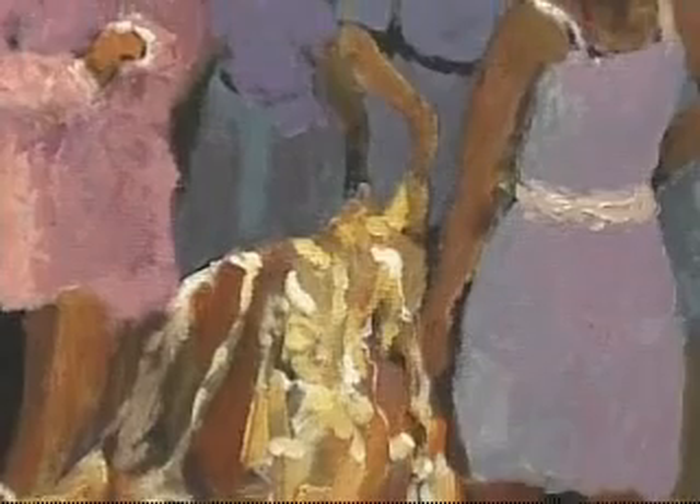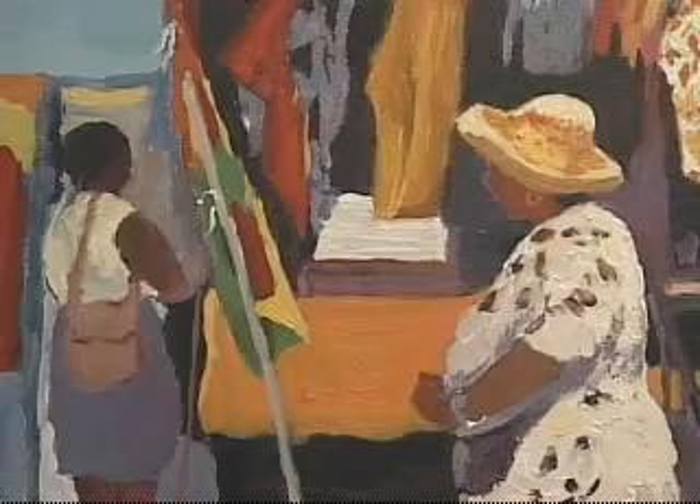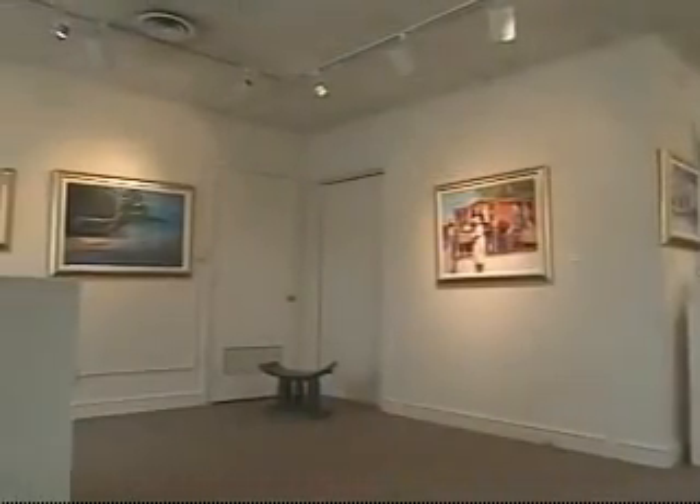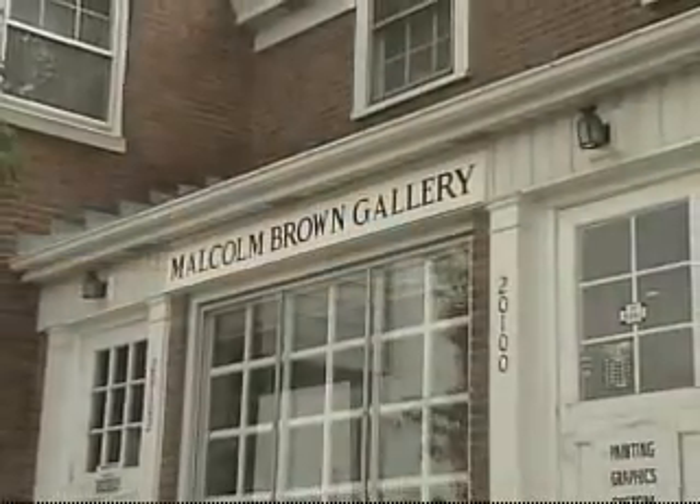Sometimes I do a painting and personally read a lot into it rather than say 'oh, that's so-and-so.' I leave a lot to the viewer. I don't feel that I've really made it. I'm always searching, always looking, always wanting to do something better. I feel I've done well, but I'm always keeping my eye on the old masters.